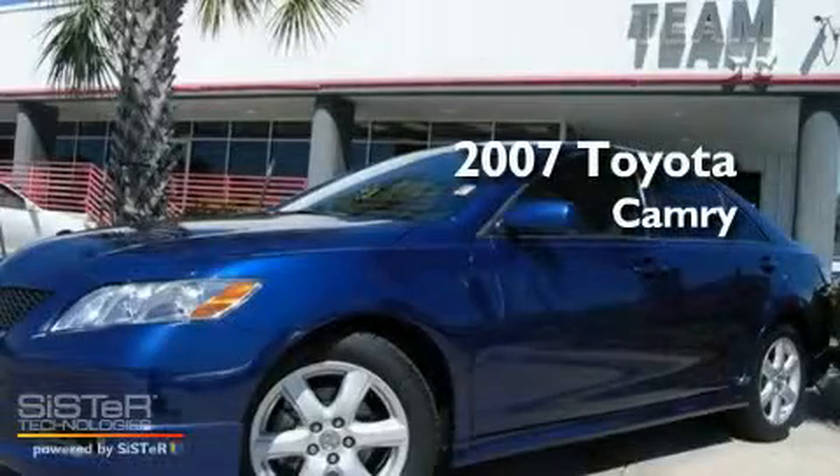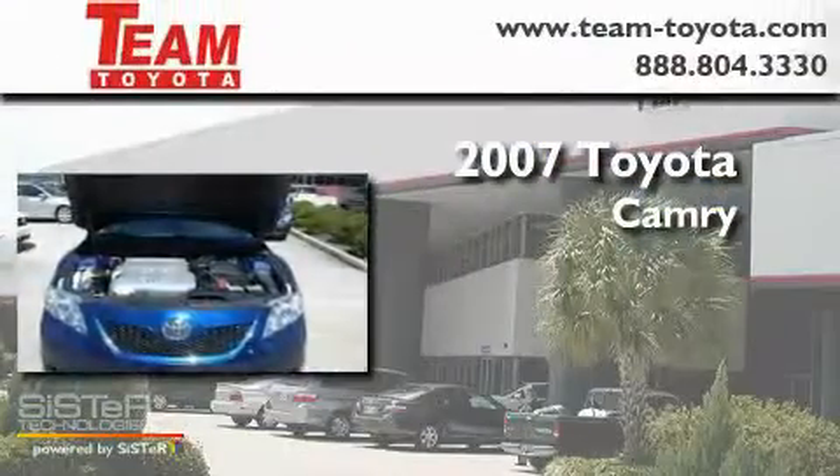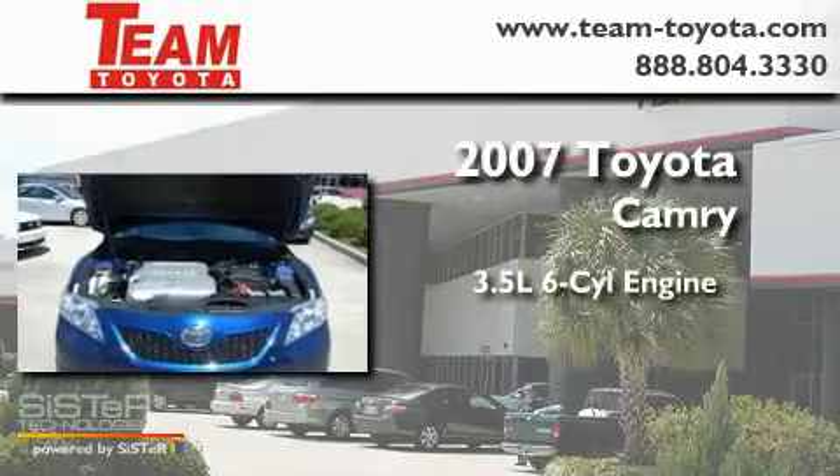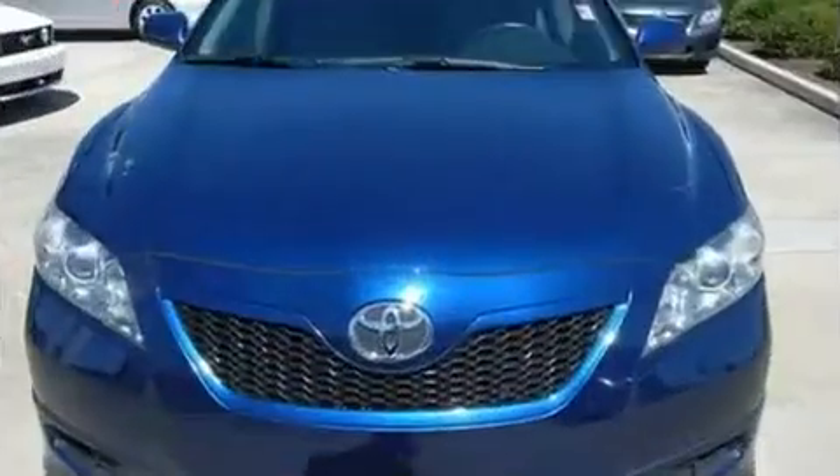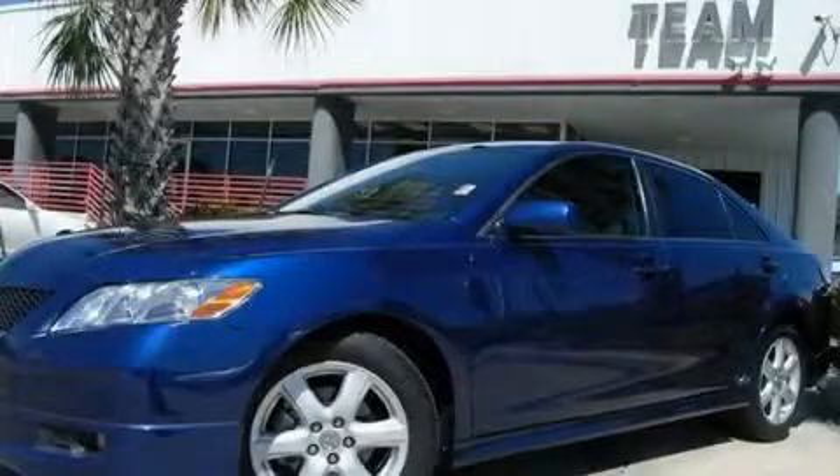This is a 2007 Toyota Camry. It has a 3.5 liter 6-cylinder engine and a 6-speed automatic transmission. Stop by today and test drive this vehicle for yourself.